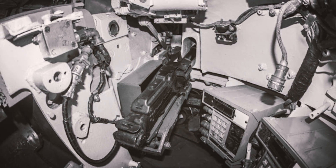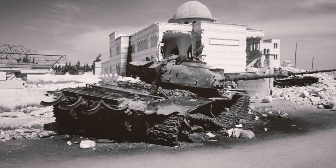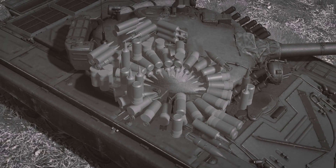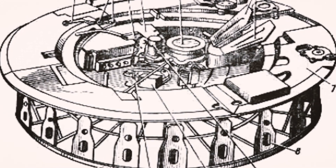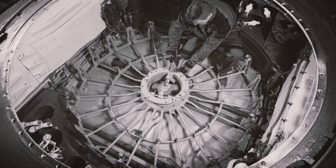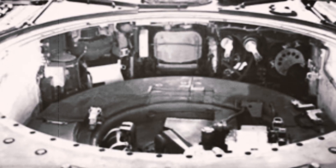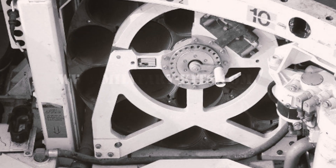Before we get to the bloodshed, we need to understand what it's actually like inside a T-72, because the design choices that made it cheap and easy to produce are the same choices that would kill thousands of crew members. The T-72 stores 22 rounds in a rotating carousel directly beneath the turret floor. When the gunner selects a round, the carousel spins into position and a mechanical arm rams the shell into the breech. In theory this is faster than a human loader — about seven seconds between shots if everything works perfectly. The tank is a full meter shorter because you don't need space for a human loader, it's lighter, has a lower profile, and the crew doesn't get tired during sustained combat.